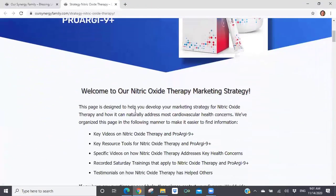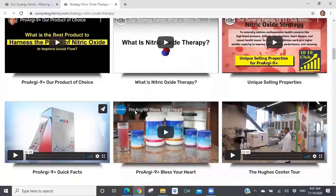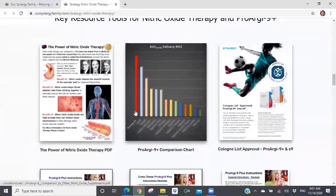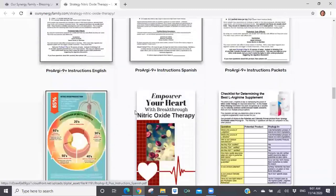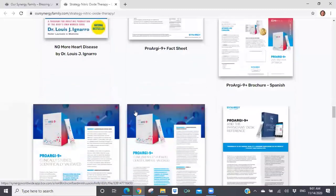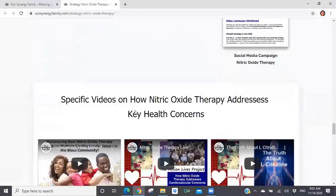I'm not personally going to spend time going through this page today because we have too much other information I want to share with you. But this is a page you can go on and go through the resources, the videos, and the PDFs so you can begin to pick out the tools that are going to be helpful to you if you decide to use nitric oxide therapy as a way to market your Synergy business, create your client base, and build customers using Pro-Arg9 Plus as the product, which then creates CV on your tracking center.